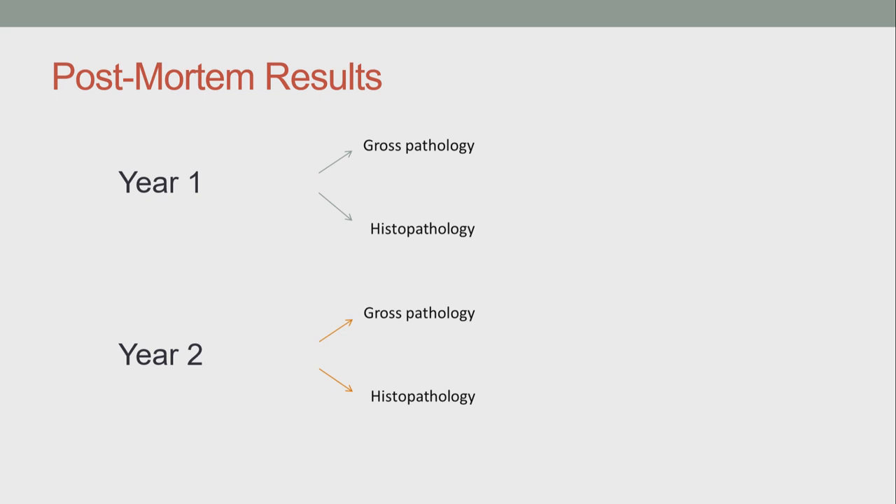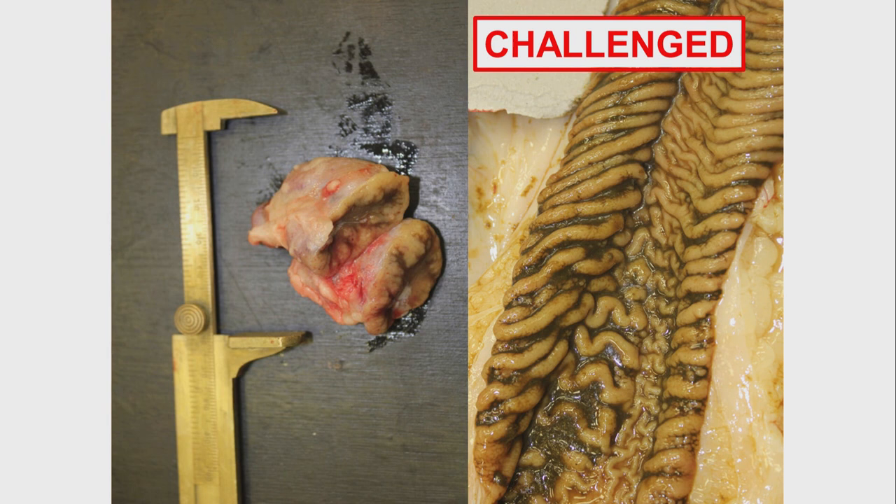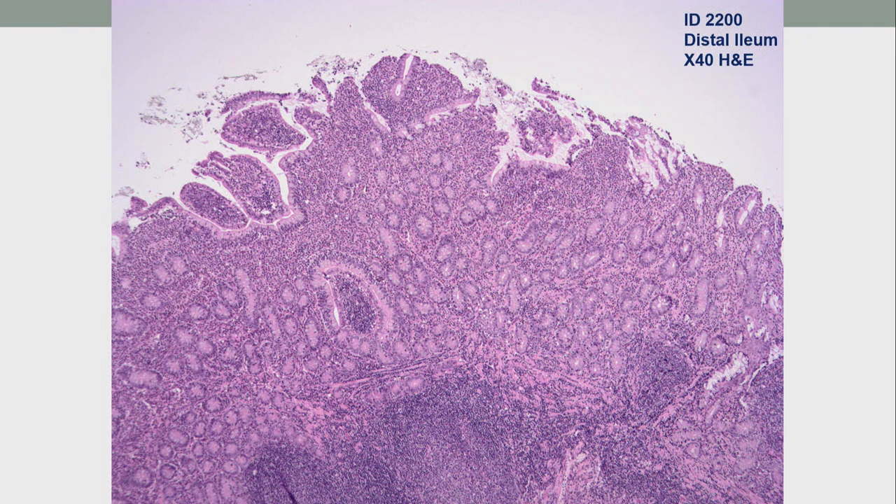Post-mortem results from the first year showed minimal gross or histopathological differences between the two groups. In the second year, however, there was gross pathology: one challenged animal had really marked thickening and corrugation of the ileum relative to the control animal beside it, and another challenged animal had more subtle thickening. Six of the eight challenged animals post-mortemed at this time point had enlarged ileocecal lymph nodes. However, this did not translate to a typical granulomatous response upon histopathological analysis of ileum and ileal lymph node samples. The two animals with ileal lesions did have a more severe lymphoplasmacytic infiltration of the lamina propria, and one of them had a very small clump of acid-fast bacilli in one of the many ZN-stained sections examined.